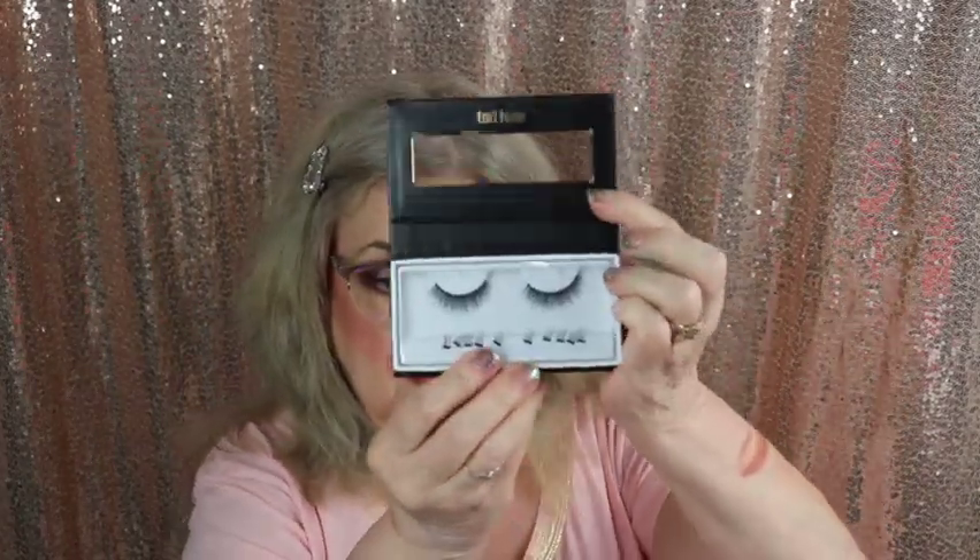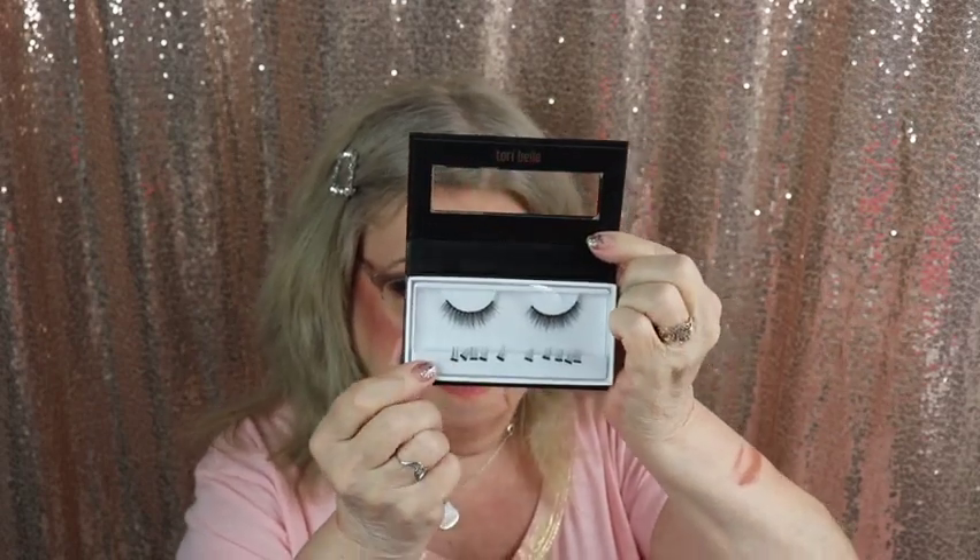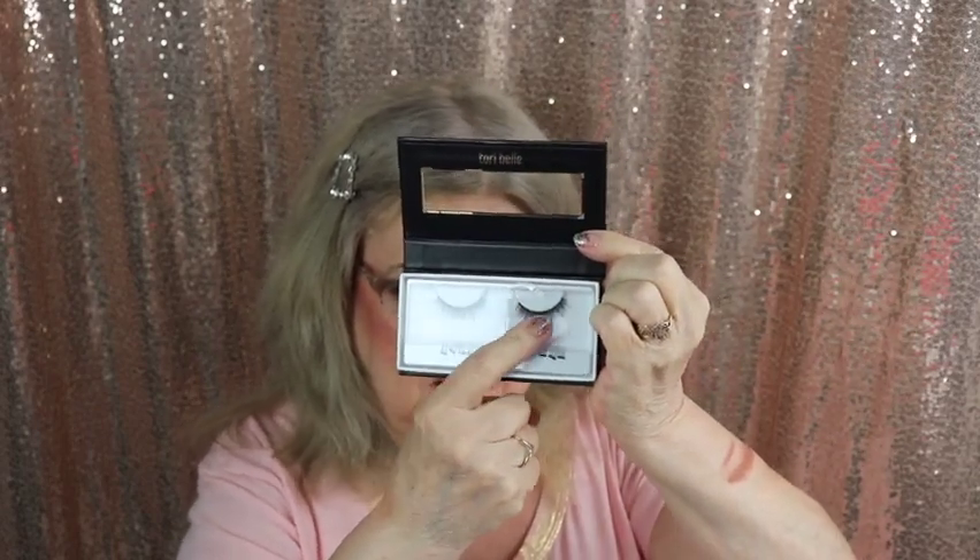I got eyelashes — magnetic eyelashes by Magnetude. Oh, they are magnetic! How cute. It has little ones on the bottom here. I'm actually wearing eyelashes today but just little tails. I like the cat eye look on me.